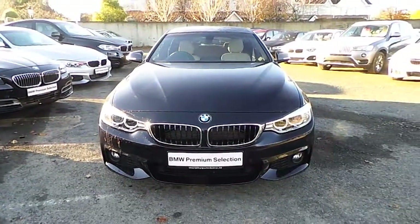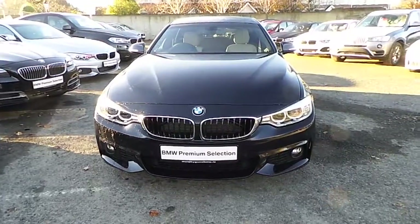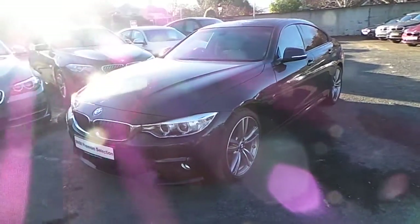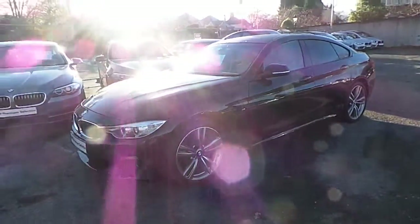Hello and welcome to Murphy & Gunn BMW. My name is Corbyn and I'm going to show you around this 4 Series. This is a premium selection 2016 420D M Sport Grand Coupe.